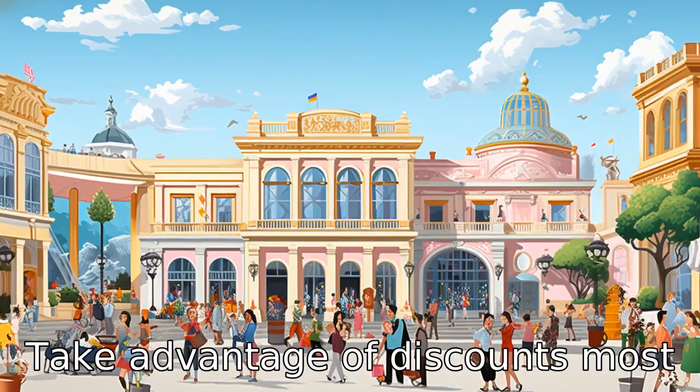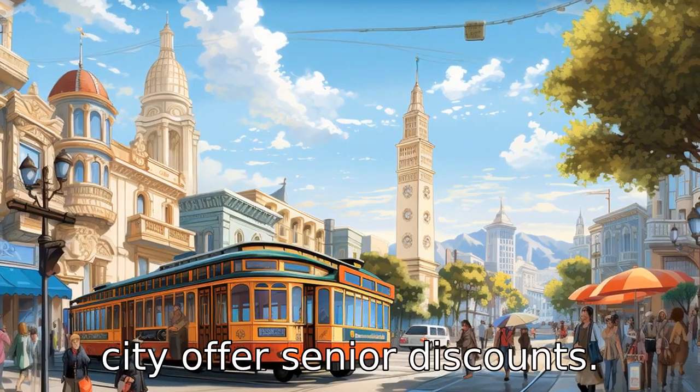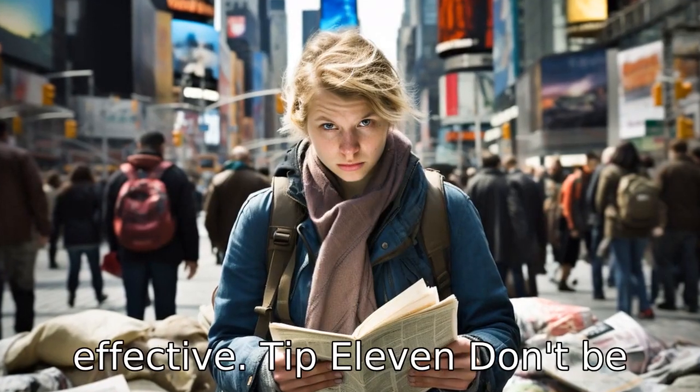Tip 10: Take advantage of discounts. Most museums and attractions in the city offer senior discounts. Don't forget to ask when purchasing tickets. Making use of senior discounts can help make your tour more cost-effective.